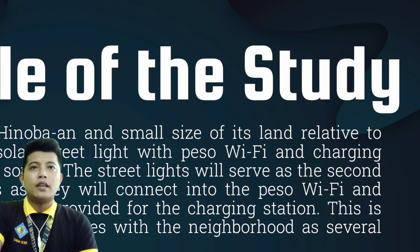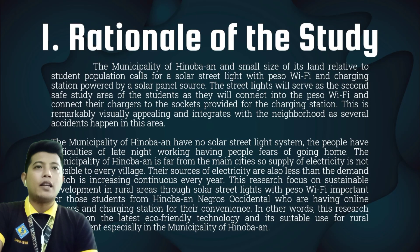Rationality of the study. The municipality of Hinuban and the small size of its land relative to student population calls for a solar streetlight with PESA Wi-Fi and charging station powered by solar panel source. The streetlights will serve as the second-stage study area of the students as they will connect to the PESA Wi-Fi and connect their chargers to the sockets provided for the charging station.